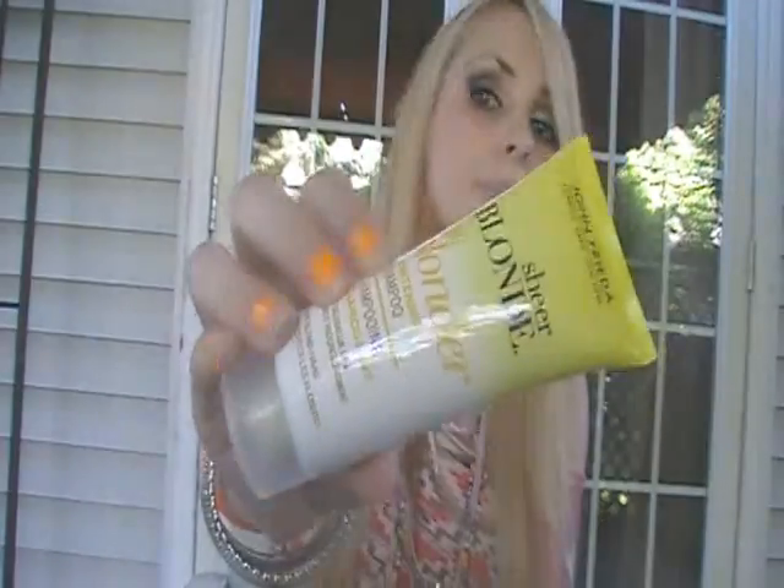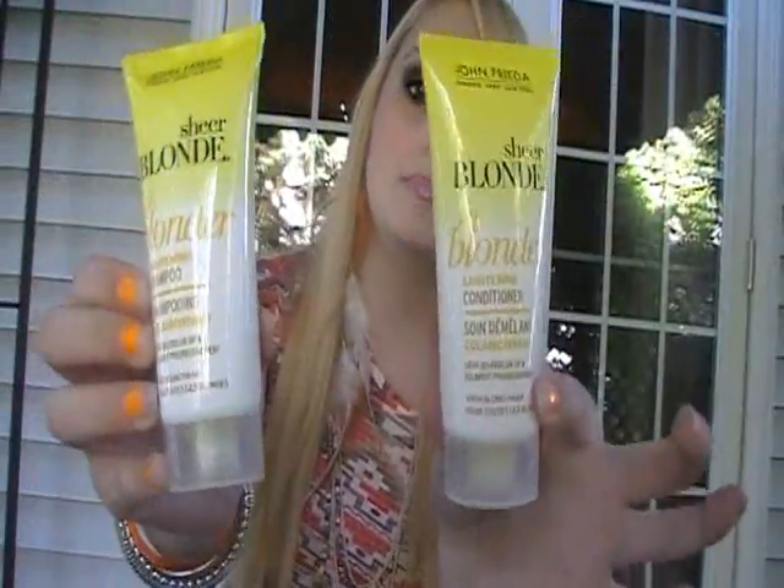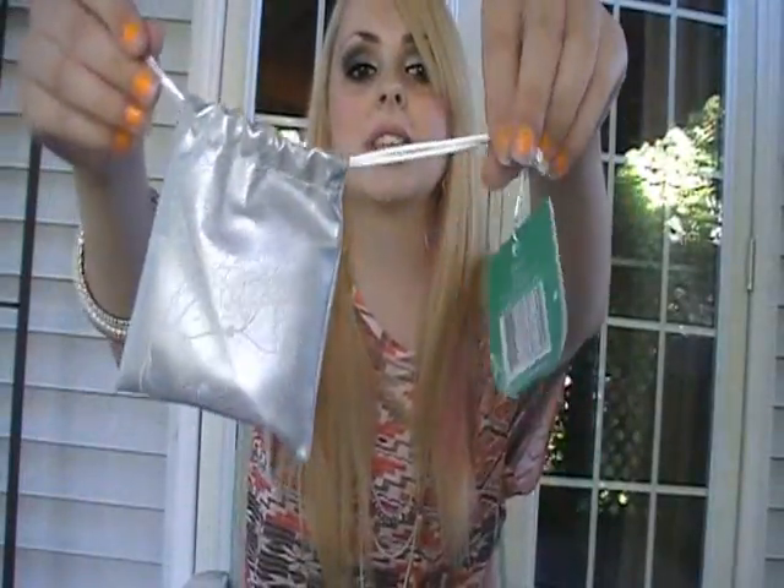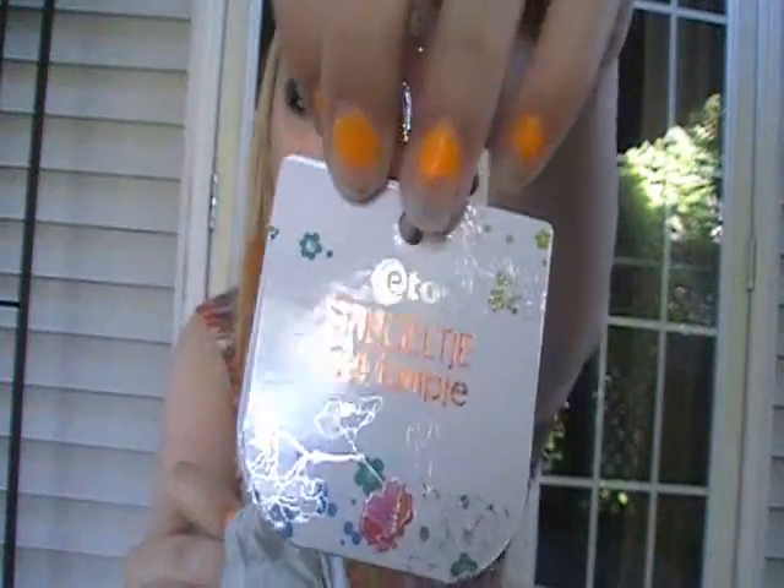I have been wanting to try the John Frieda Go Blonde shampoo, so she got me the mini sizes to try — both the shampoo and conditioner.